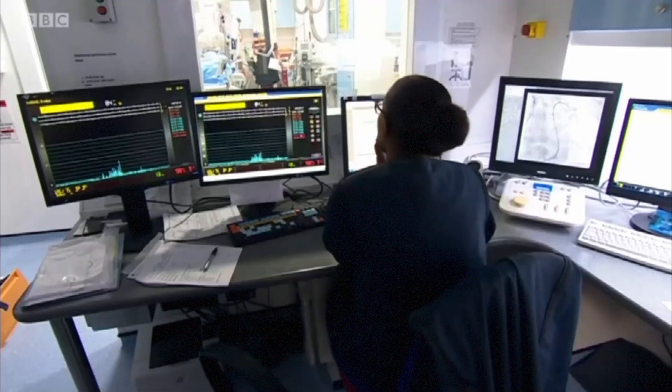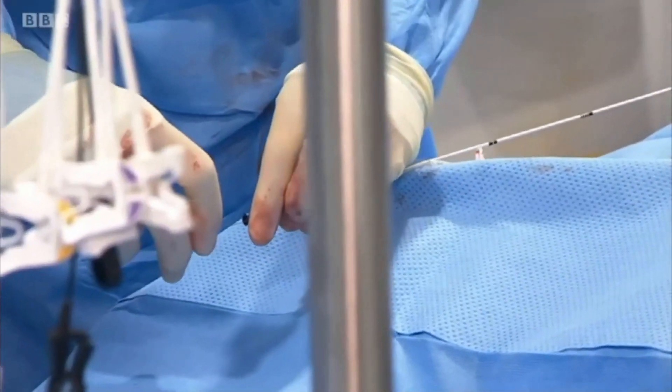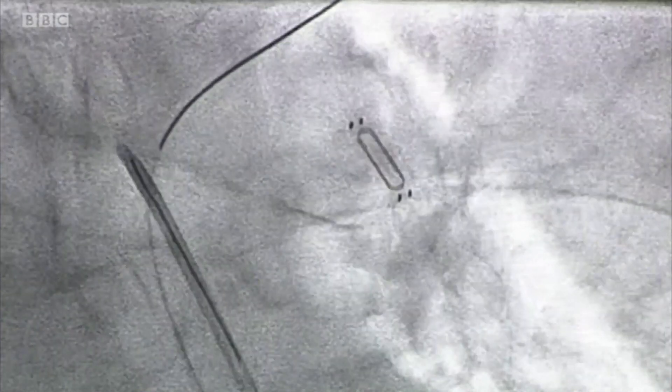A tube is inserted and the device is on its way. The doctor explains: "What we've got now is a very small wire threaded through the heart into the lungs. The picture on the right here — I'm trying to work out where the landing zone for this particular device is, and then I'm going to try and anchor it at a particular point, using this wire to guide me."